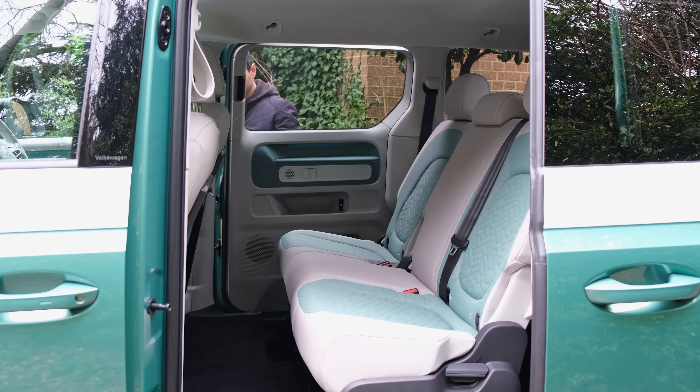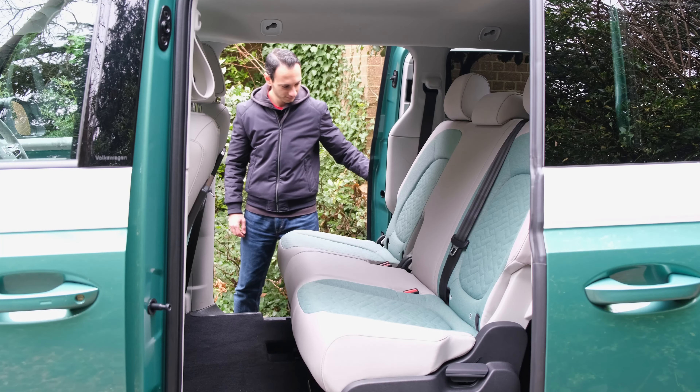There is a ridiculous amount of space for rear occupants. Legroom and headroom as someone just under six foot is an absolute non-issue, and the flat rear footwell design — shared with the front — is thanks to the batteries being on the floor rather than a transmission tunnel. When it comes to rear passenger comfort, it is absolutely class-leading.